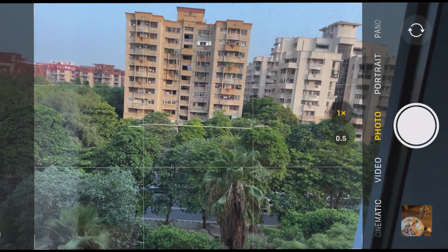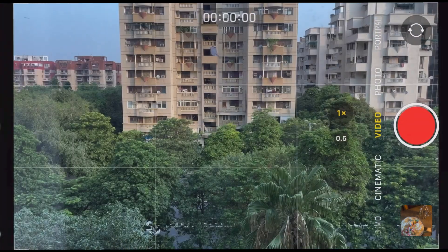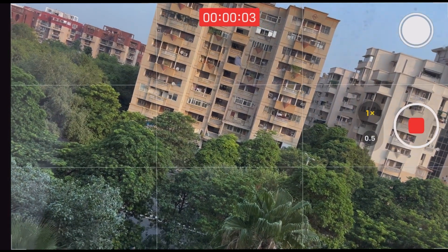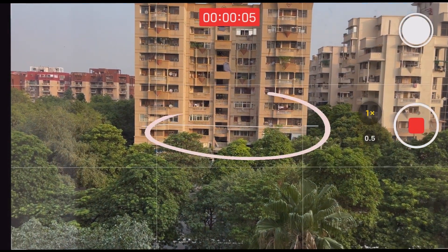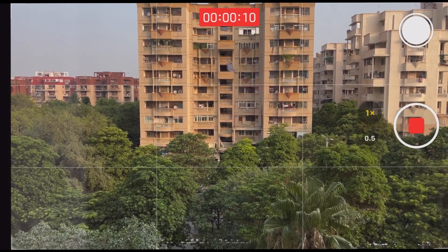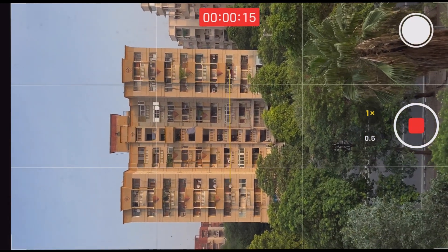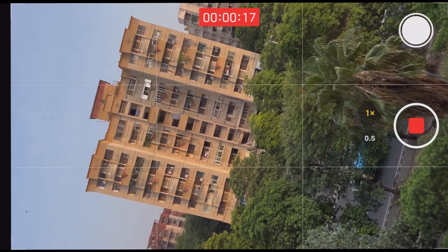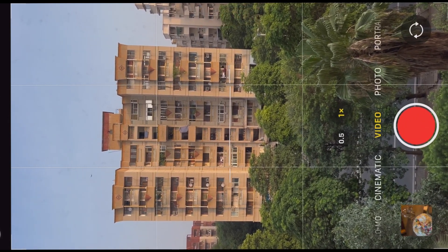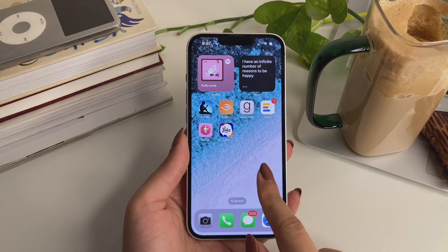When holding your phone to take pictures, it can be hard to know if you're holding it at the right angle. Now there's a level indicator in the center of the camera screen that helps you know if your phone is positioned correctly. This is really helpful because the angle and position of the camera impacts photography so much.